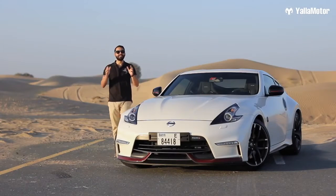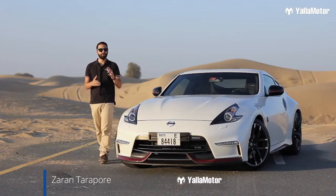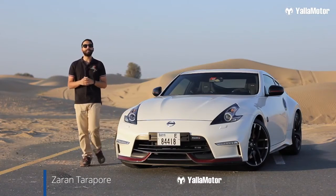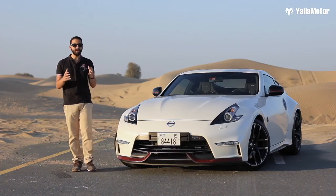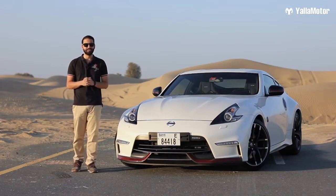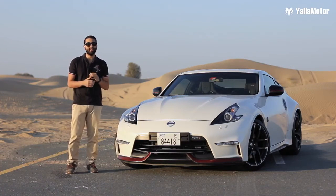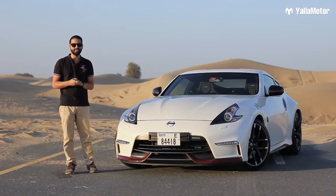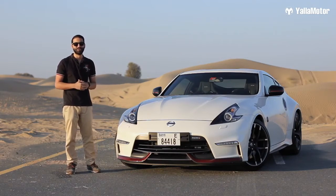This is the Nissan 370Z Nismo. It's a sports car tuned by the brand's motorsport division and it offers something that many modern sports cars fail to — a raw, unadulterated driving experience. In fact, if modern sports cars are a Swiss army knife juggling everyday practicality with comfort and fuel efficiency, the 370Z is a screwdriver in comparison. It does just one thing, but boy, does it do it well.